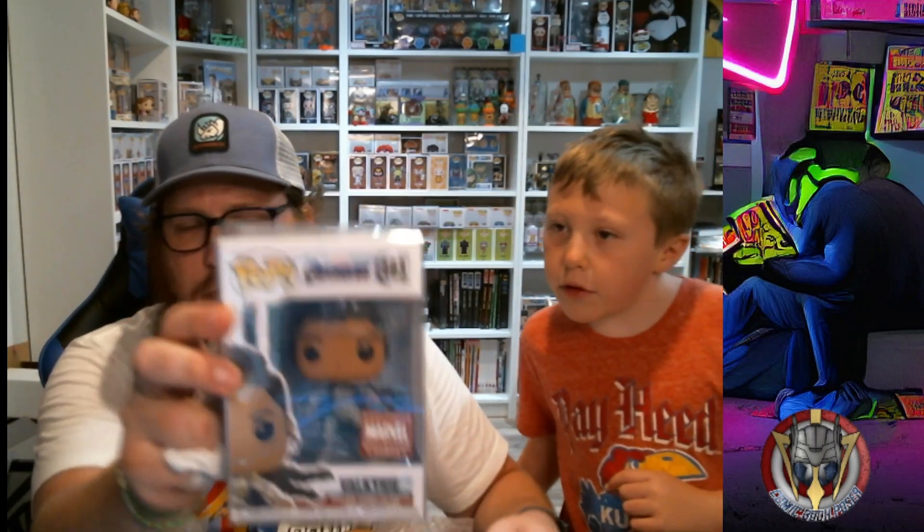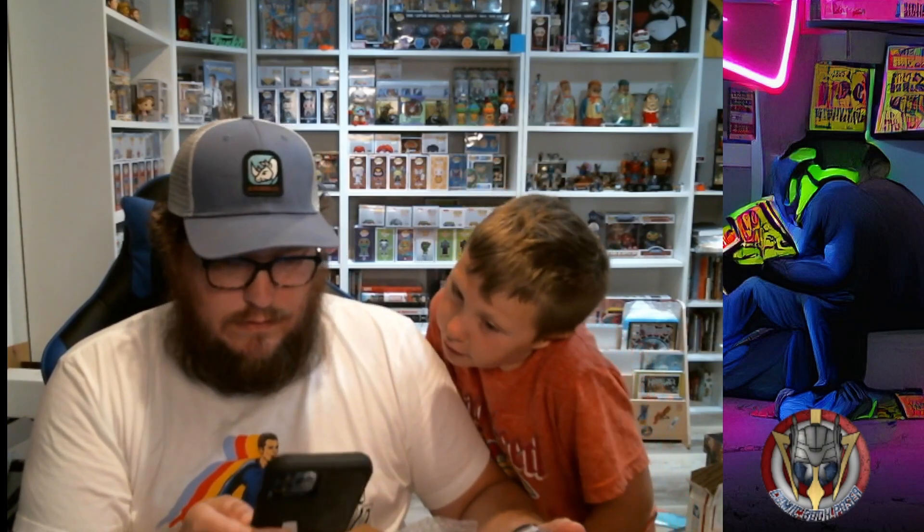First one: we got Valkyrie from Avengers Endgame, the Marvel Collector Corps exclusive, and it is nineteen dollars. That's pretty cool — I like her with the cape and the sword. I think we've got a Valkyrie from Thor: Love and Thunder too.